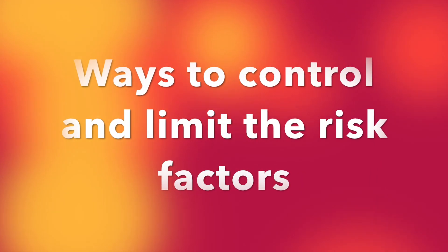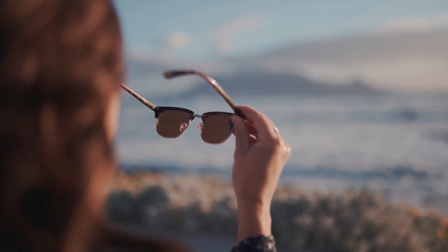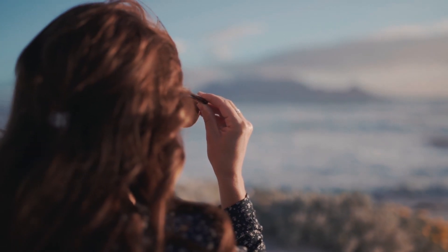Some of the ways in which you can control or limit the risk factors are: wear sunglasses during the day to reduce your eye's exposure to the sun's UV radiation. Studies have shown there may be a direct correlation between development of cataracts and exposure to UV radiation.